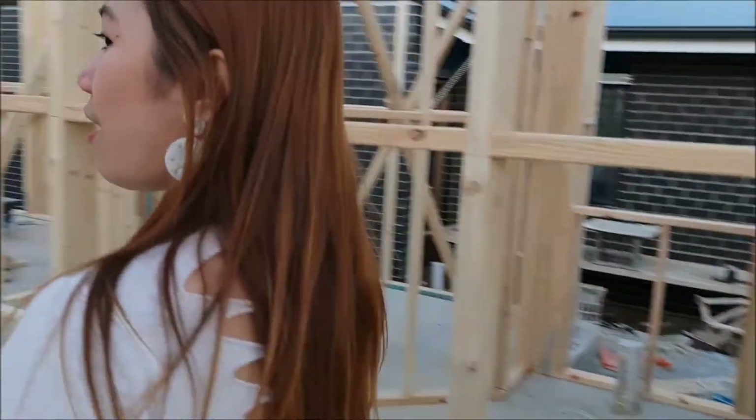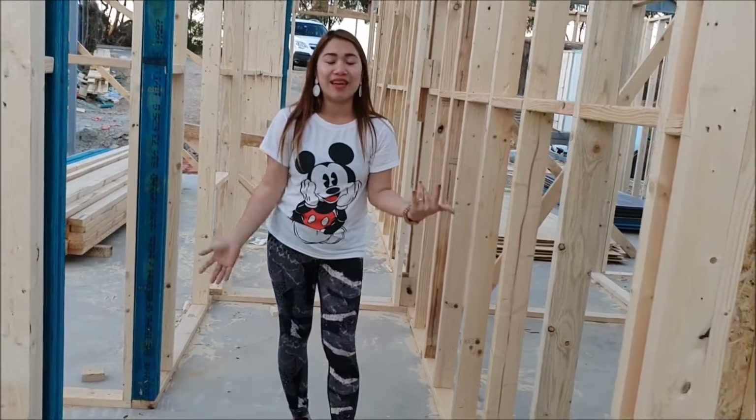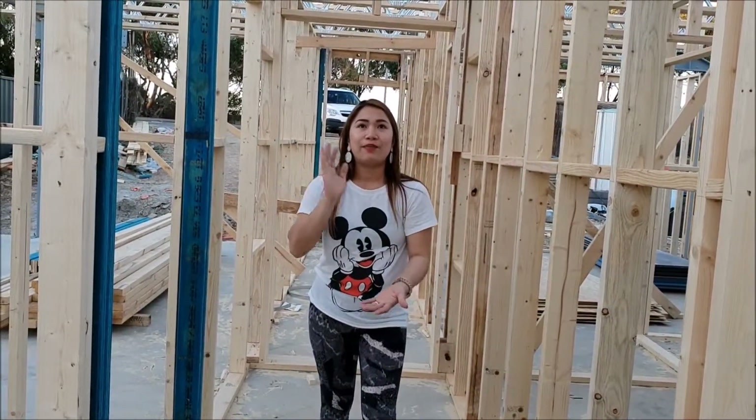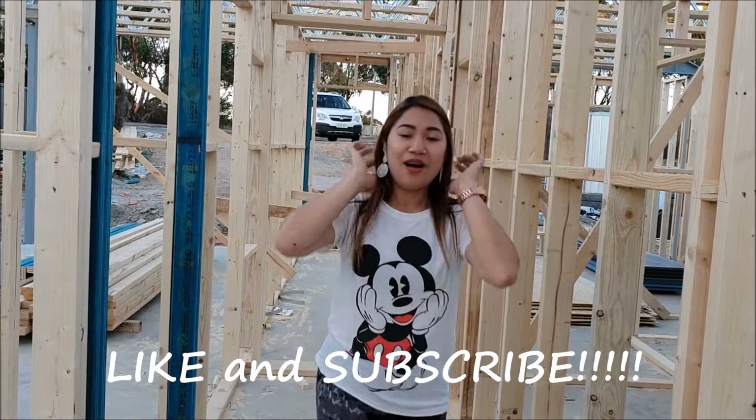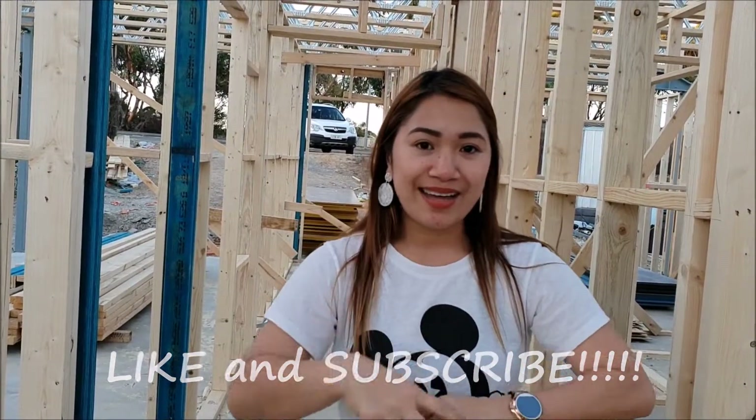So that's it for now — the update of the house. They're just starting to do the second stage of the house build. Don't forget to follow us, Team Malsisa — like and subscribe! Bye-bye!